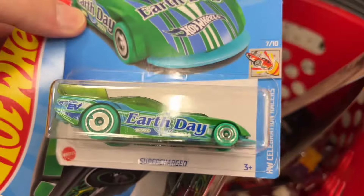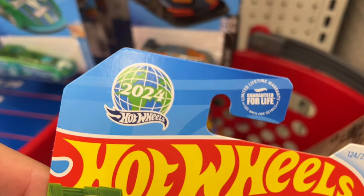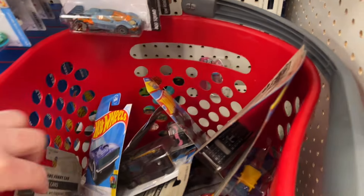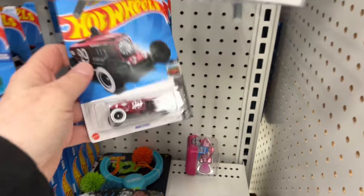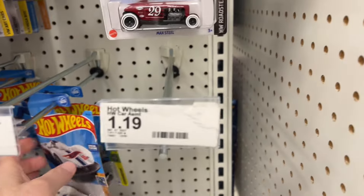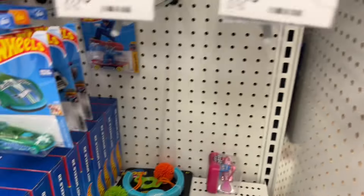There's the Supercharged Earth Day car — the 2024 Earth Day car. This place is so busy right now, people everywhere. What is that? Punk Rat! Let's see if there's anything else. Turbine Sublime. Brick and Motor. There's another Earth Day car here.